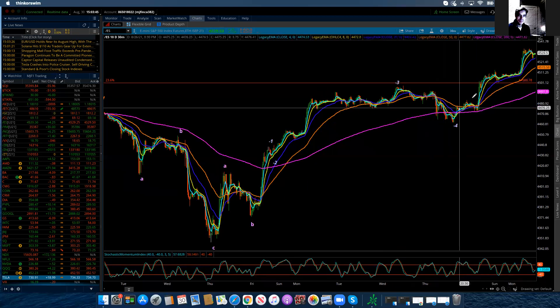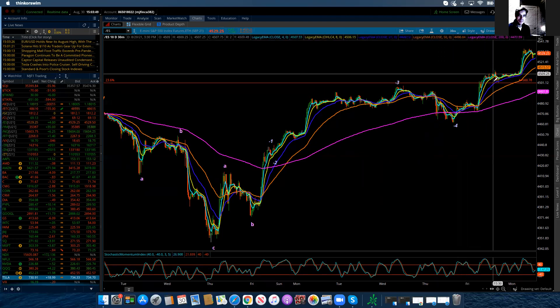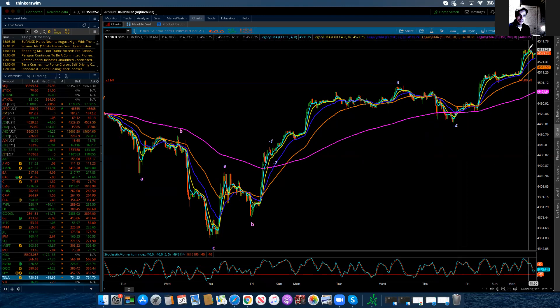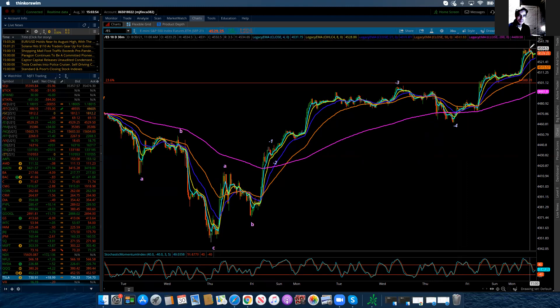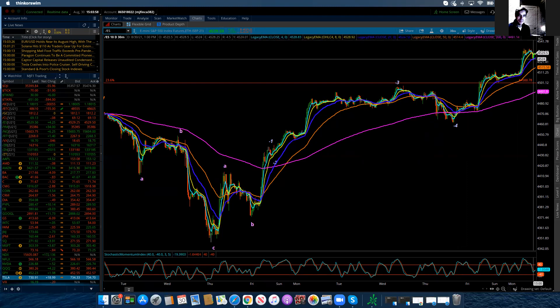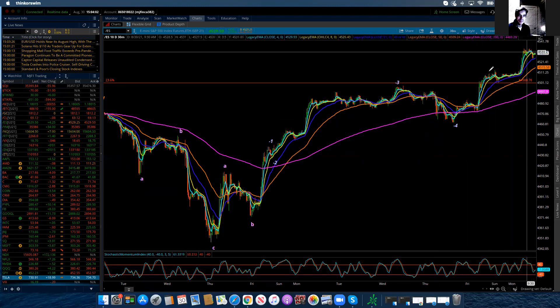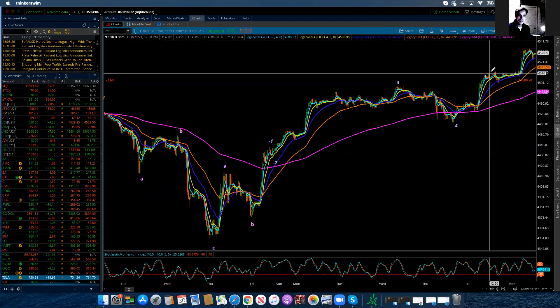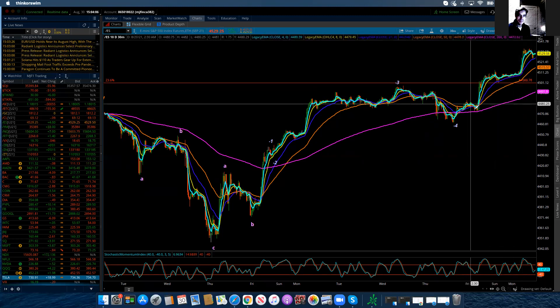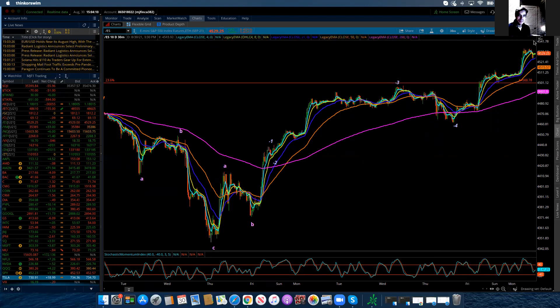If I can open this up a little bit, we can see that we have 1, 2, 3, 4, 5. Now, if we get an A, B, C down, and it comes up again, then one of these is going to be the extended wave, and it's going to continue to extend. So, if this is 1, 2, and this is again 1, 2, and this is 3, 4, 5 — or 3, 4, 5 — that's how that would work out.